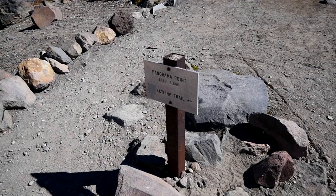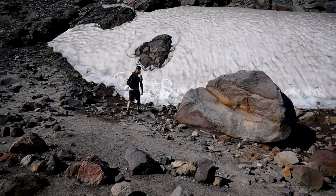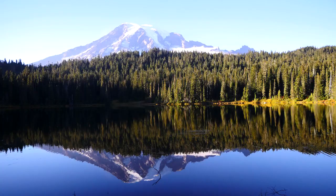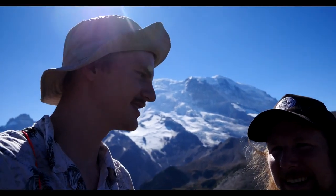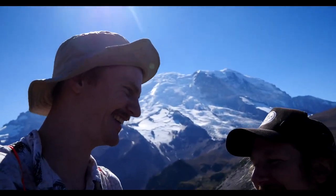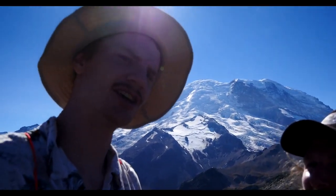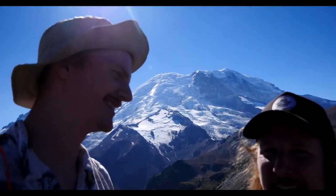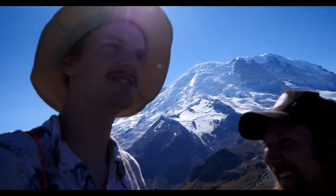After that, we made a quick and easy jaunt back down the hill and made it to the Paradise Visitor Center. Watched the little show there, hung out, saw some of the exhibits. Got a stamp — because Hayden forgot his. And then we made it over to Ohanapecosh, but not before Jordan crushed Hayden at Machi Koro.